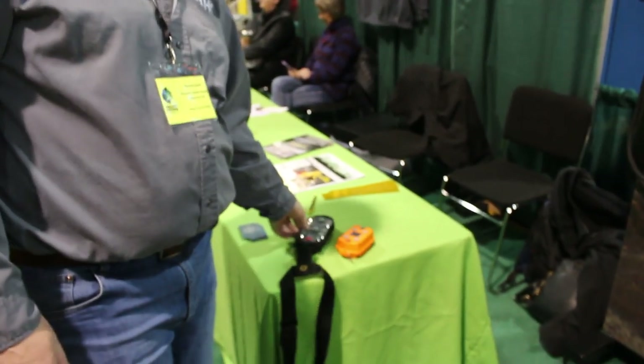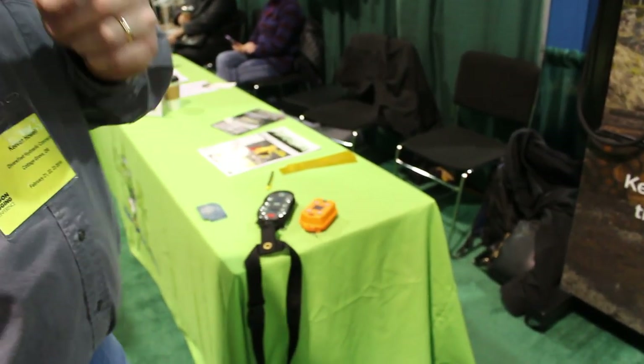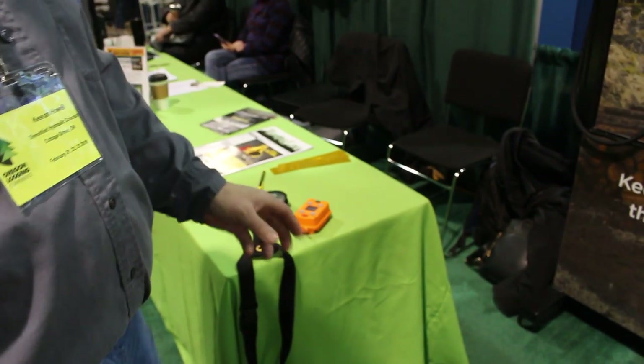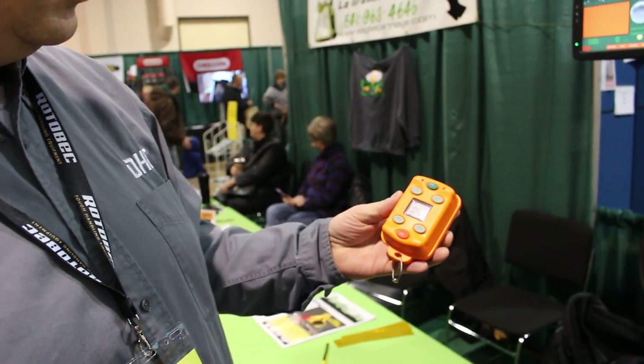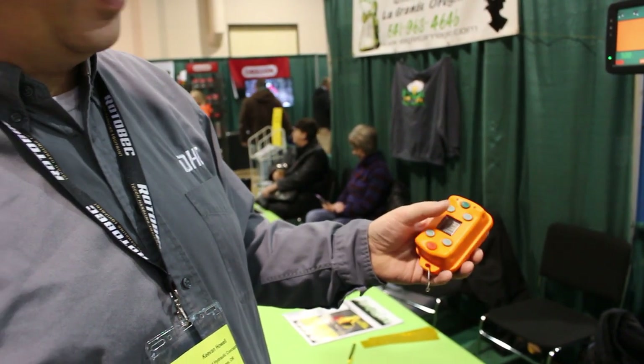Is that the same — is that a carriage control, that orange box that's on the table? Yeah, that's a smaller version, still in prototype, but we're probably going to implement this with just basic controls. It'll do everything, but you'll just have a couple buttons to push.